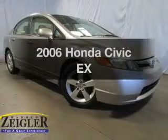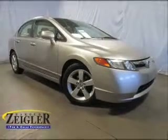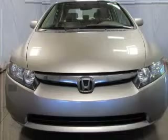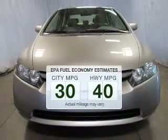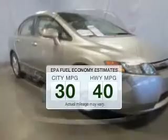Imagine yourself in this 2006 Honda Civic. If you're looking for a first-rate auto, this one could be yours today. In the city or on the highway, you'll spend less time at the pump with this fuel-efficient vehicle.